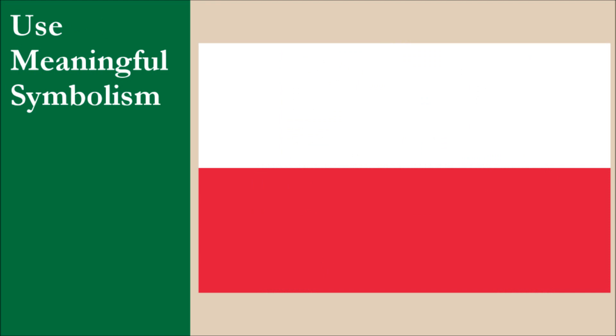Unfortunately, no symbolism exists for the individual colors. While the flag gets a couple of marks for the long tradition of Poland in using these colors, it loses a lot of marks for the lack of meaning. For this principle, the flag gets 2 out of 10.